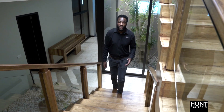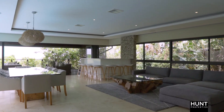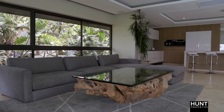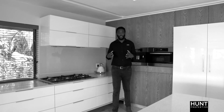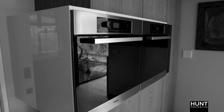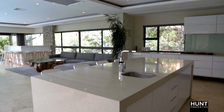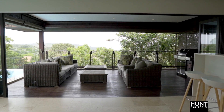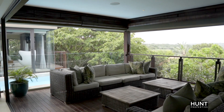As we make our way upstairs, we have this spacious open-plan kitchen, lounge, dining, and entertainment area. This beautiful, spacious, modern kitchen has a scullery tucked away at the back, integrated appliances, and a big center island. Leading off the dining area, we've got this balcony, perfect for entertaining, with great sea views.